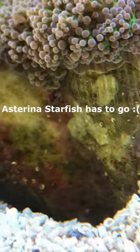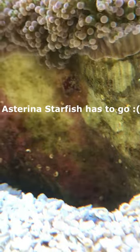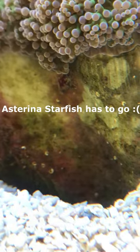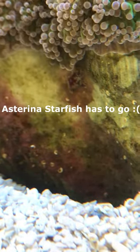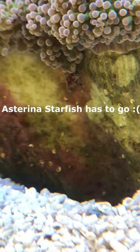Asterina starfish. He's on the mantle, not quite on the mantle of the frog spawn. He's been sitting there for a while, he's moved his way around, he's not attempted to go up and eat. So I'm hopeful that he's just sitting there, enjoying himself, but not going to be touching any of the polyps.